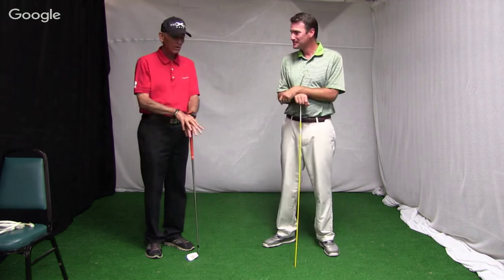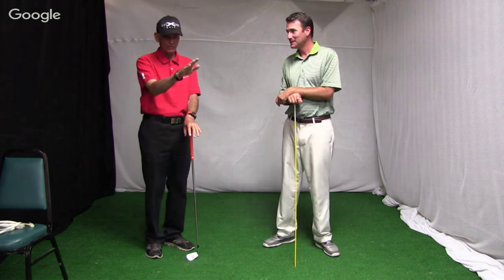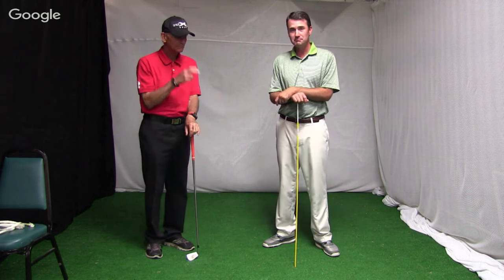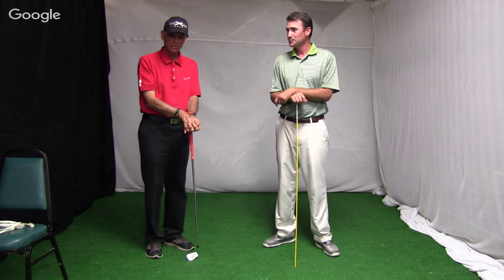We're going to have a little special tribute to Miss Diana, who is in California working the controls on the webinar. Today is her 26th or 27th birthday, so we're going to give a big shout out to her a little later.